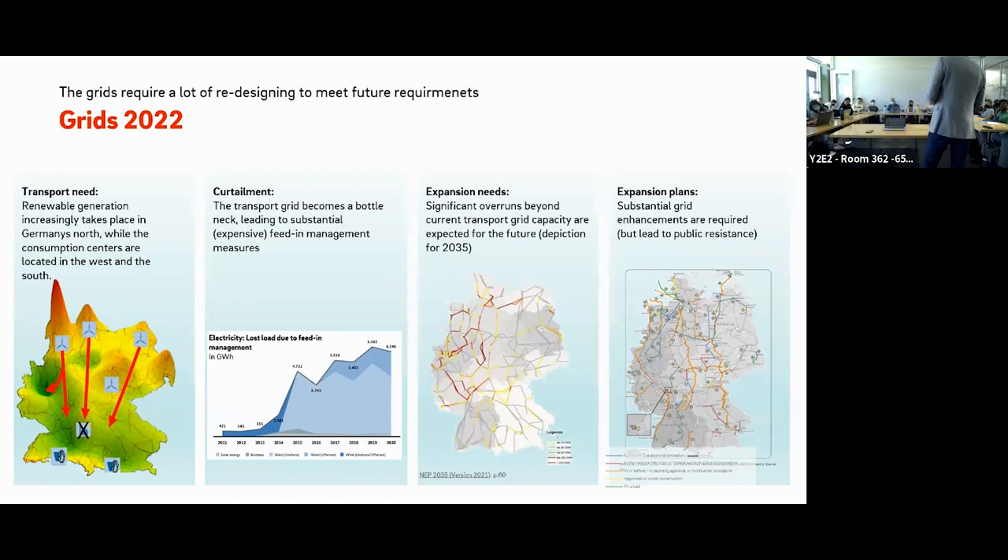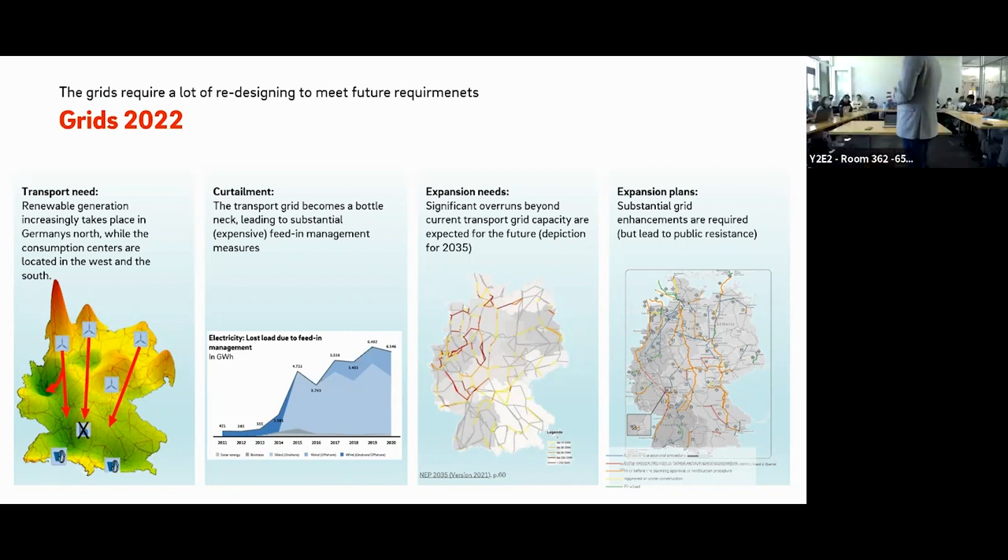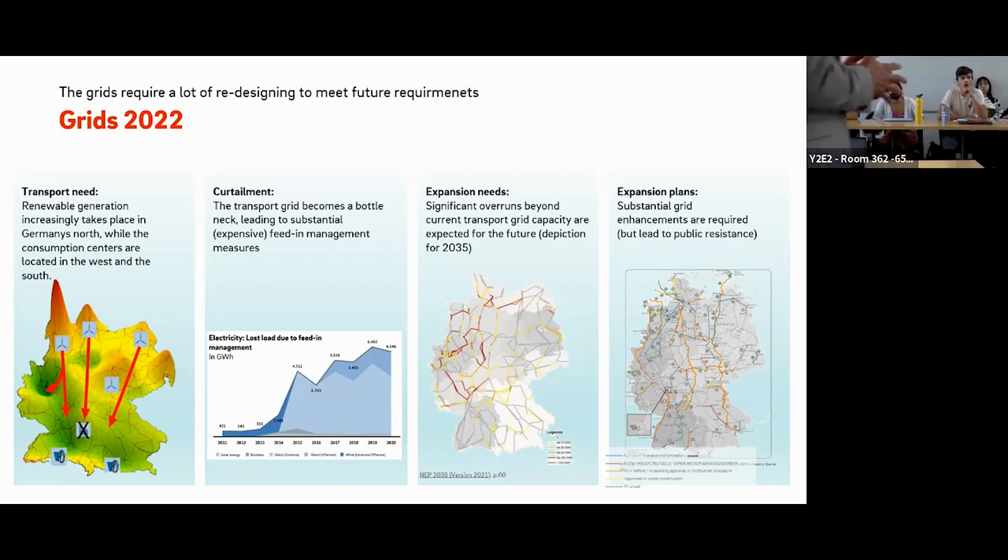We also have a challenge in our distribution grids. The distribution grid is the low-voltage grid that was built to supply industrial customers and residential customers with electricity — that's what it was built for. But now we are also using it to collect electricity from decentralized energy sources like PV and wind, which it was not built for. So the distribution grid now becomes a collecting grid.